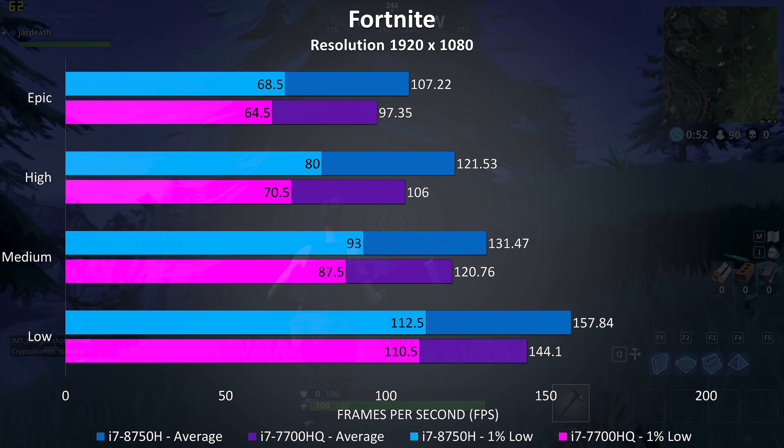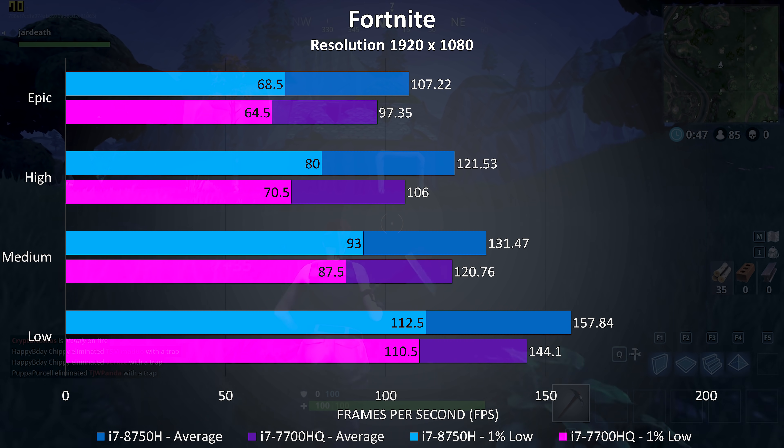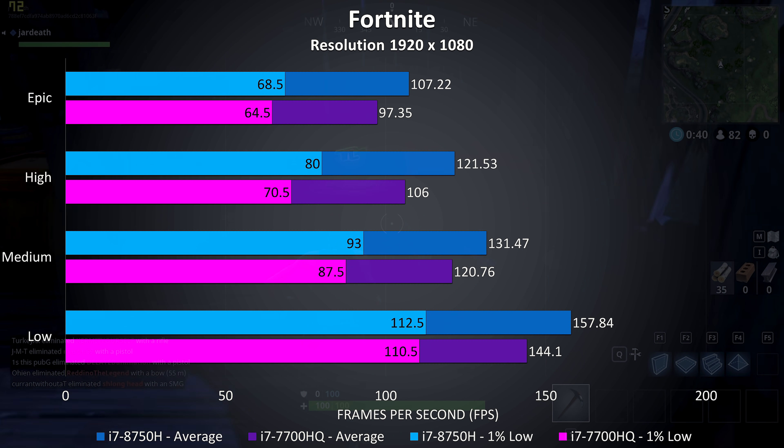Fortnite was tested on both laptops using the exact same replay, and we're seeing a 10% improvement to the average frame rate at epic settings, and a smaller 6% improvement to the 1% low, so the differences here aren't too large and both are providing a great experience.